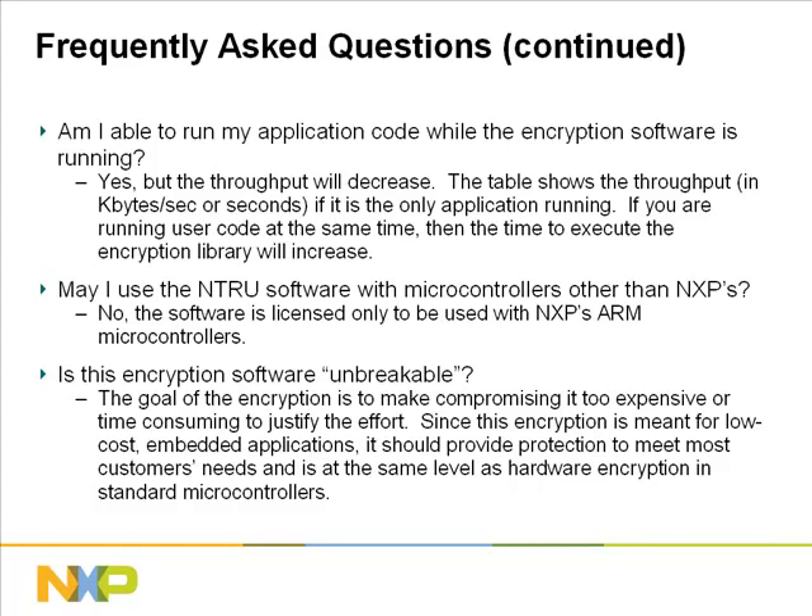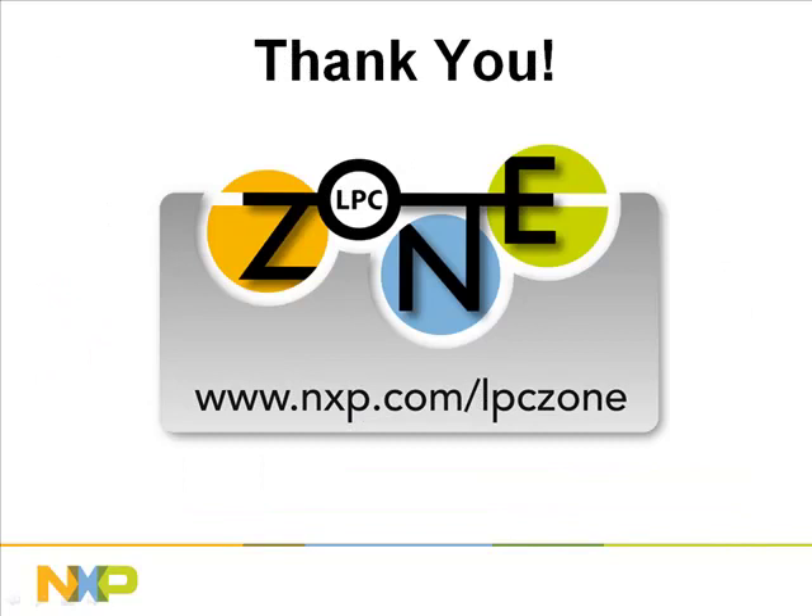This concludes our presentation on Entrue's encryption software for NXP's LPC-2000 and LPC-3000 ARM microcontrollers. We hope you found the information helpful and informative. Please leave your feedback and any suggestions in the comment box — your inputs will help us improve the training experience in LPC-Zone. We're adding new training videos all the time at www.nxp.com/LPC-Zone, so we encourage you to register and we'll send you an update when new videos get uploaded. Thanks for watching.